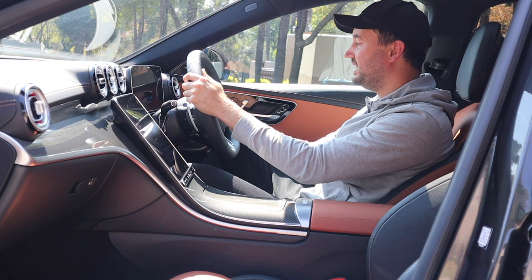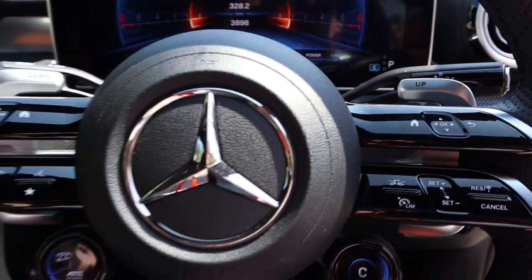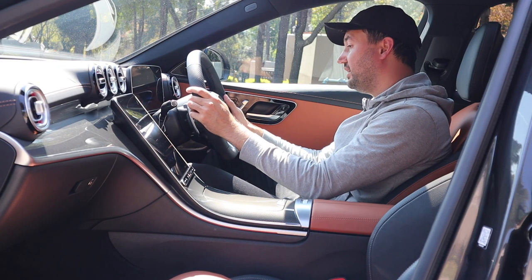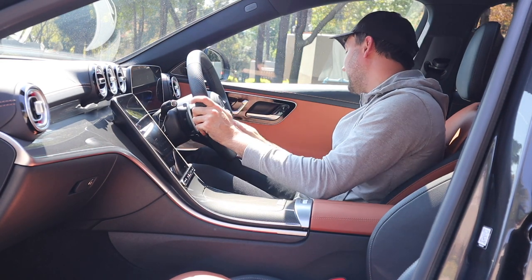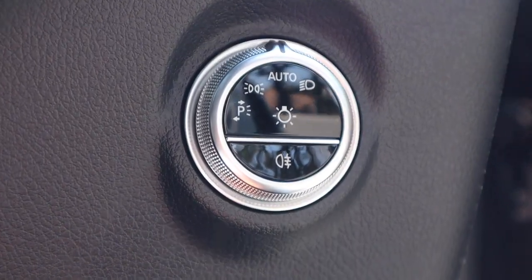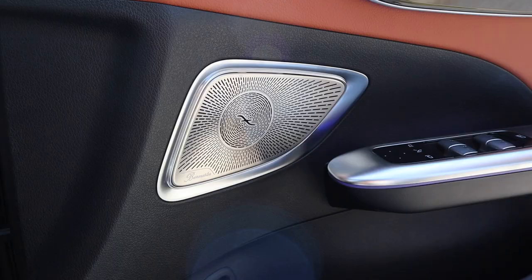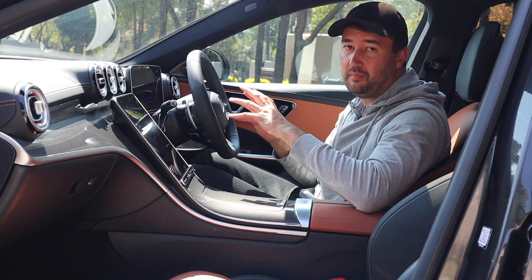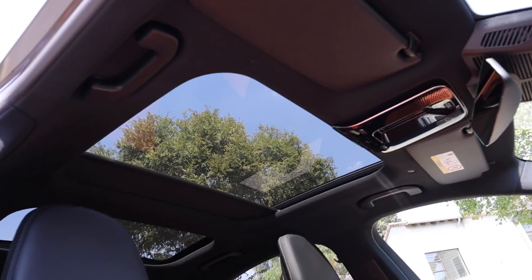As per the rest of the Mercedes range, you've got the stalk on the right that replaces your indicator and is used to put the car into park, drive, reverse, neutral, etc. On the left-hand side, you've got your stalk that adjusts your lights, wiper blades, and all of that. Your lights are adjusted down here at the bottom, just underneath the air vent. This particular unit is equipped with the Burmester sound system — the speaker covers are made out of metal, the audio quality is impeccable, and the bass is immense.